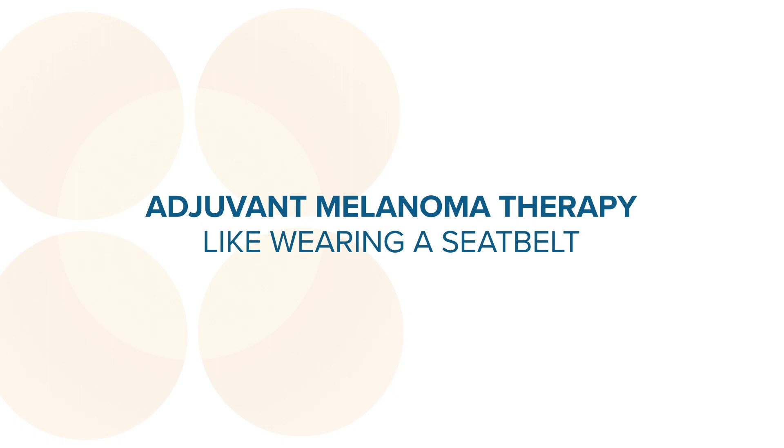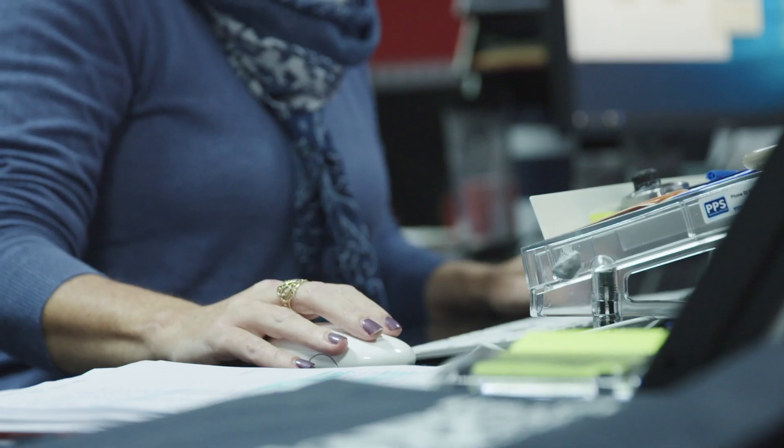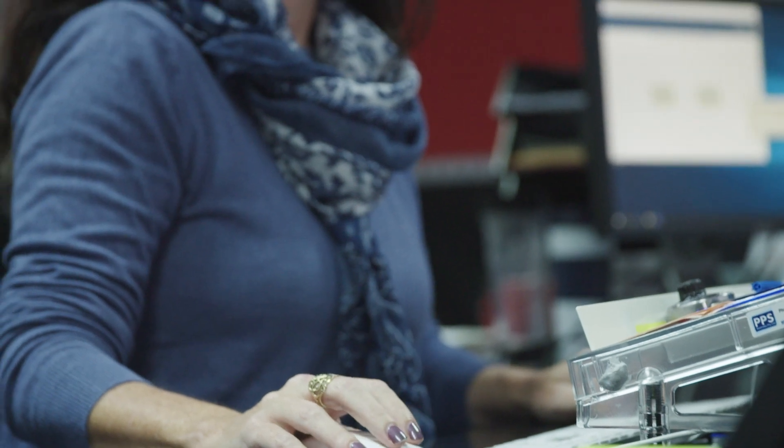We use adjuvant therapy to reduce the chance of something happening. So the way I would normally phrase it is when we get into a car we put in our seat belt not because we expect to crash but if we crash a seat belt reduces the risk of dying from the crash. We give adjuvant therapy not because we know that the cancer is going to come back but if you are the person in whom the cancer would have come back despite the surgery, adjuvant therapy — which is the seat belt — reduces the likelihood of that happening.